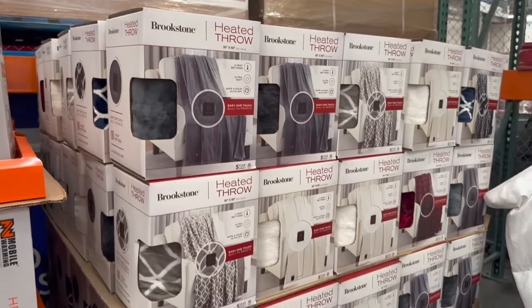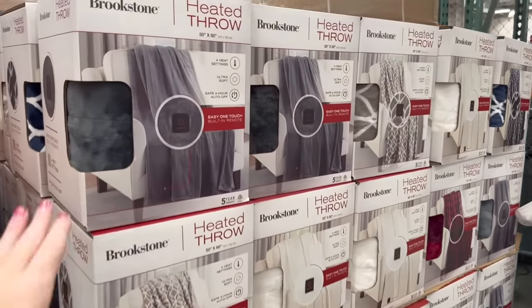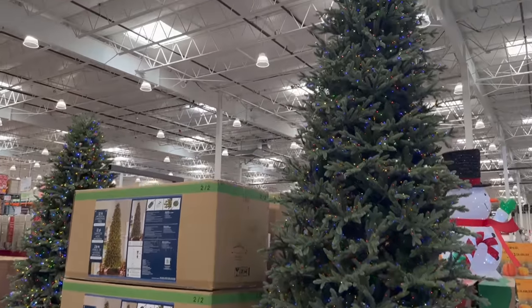They also have all of these heated throws. I have been wanting one of these for a long time — I think I said that in my last Sam's Club video. These are $32.99, so not bad at all for the size. Let's check out all the Christmas trees.